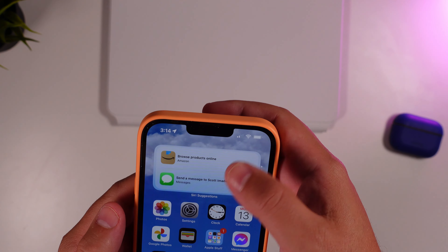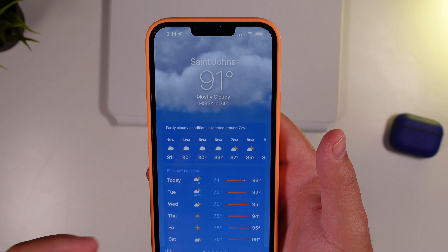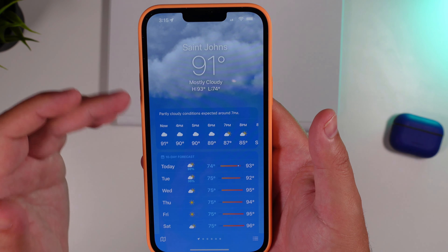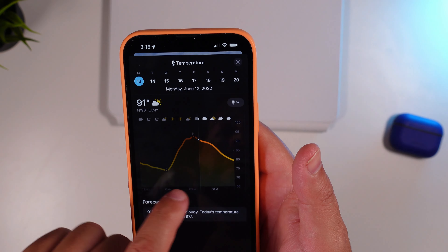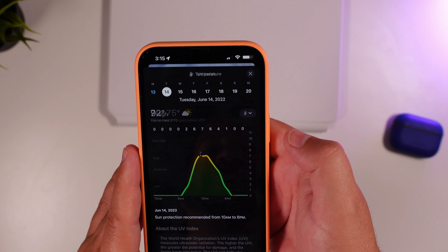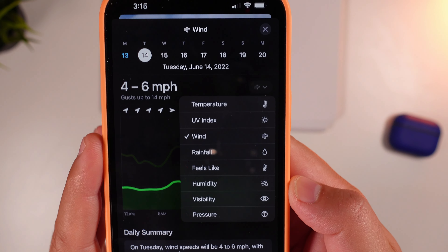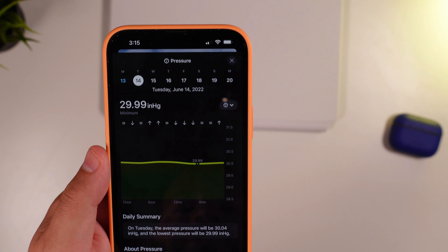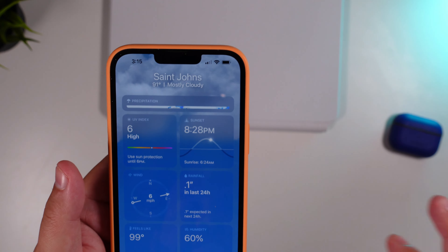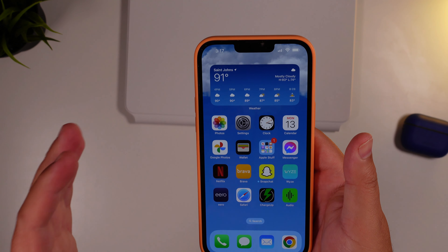Weather got a huge upgrade with much deeper integration from the Dark Sky acquisition from a year or two ago. Instead of just basic information, you can click and get a more thorough breakdown: UV index, wind, rainfall, feels like, humidity, visibility, pressure — quite a bit to see. There are also little daily summaries for each of those aspects. It's great to finally see the Weather app being utilized as it really should have been all along.